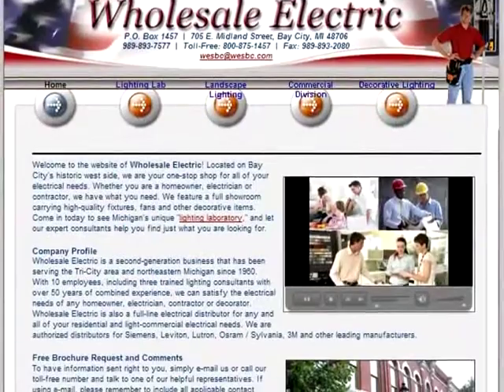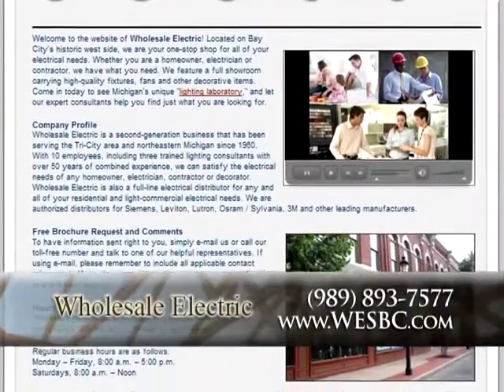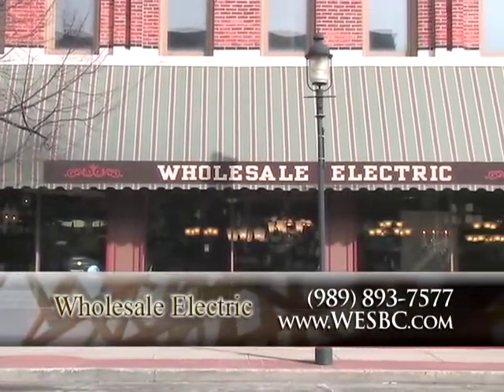Whether it's a homeowner, designer, or contractor, how is someone going to get in touch with you? The quickest way probably, Mike, is to visit our website, and from there you can call us, email us, or stop down at 705 East Midland Street on Bay City's friendly historical west side.